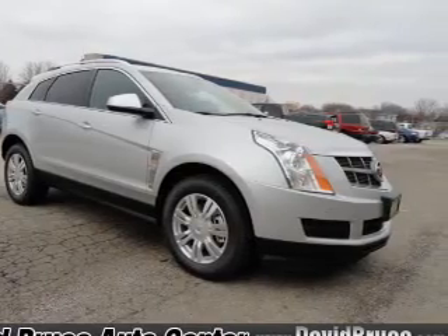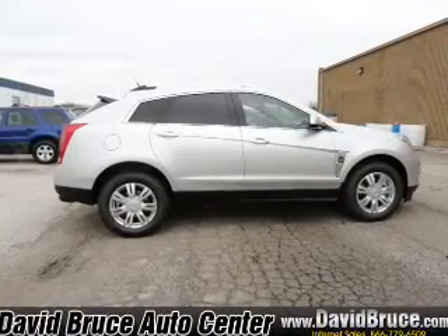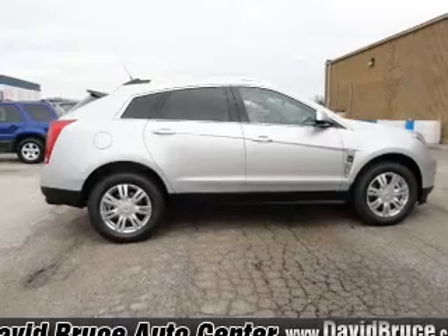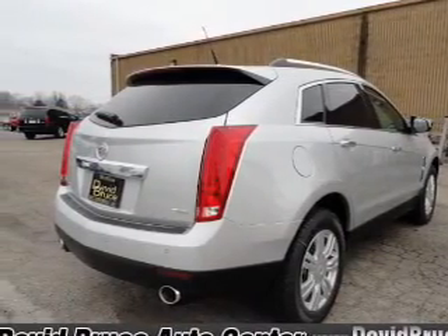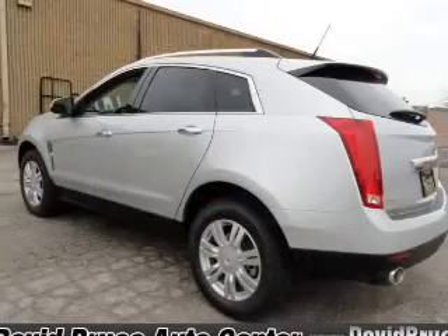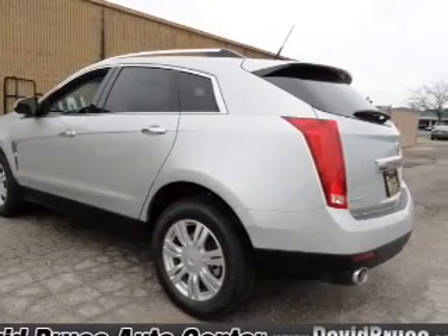Premium wheels lend a distinctive appearance. Treat yourself to the splendor of a premium sound system. The anti-lock braking system will keep you safe on the road. Heated seats make cold weather driving more endurable. Enjoy the flexibility of multi-zone temperature controls.